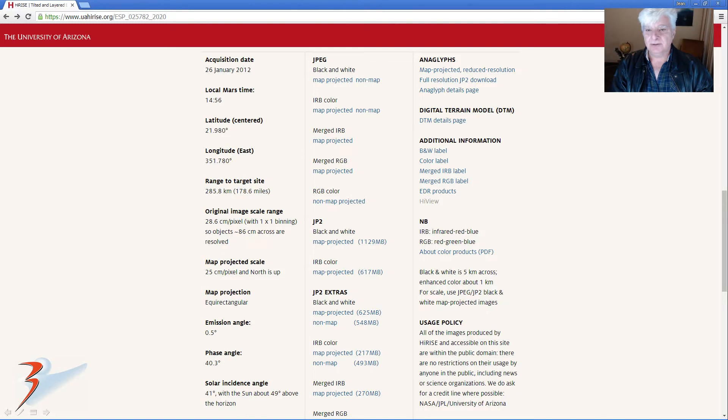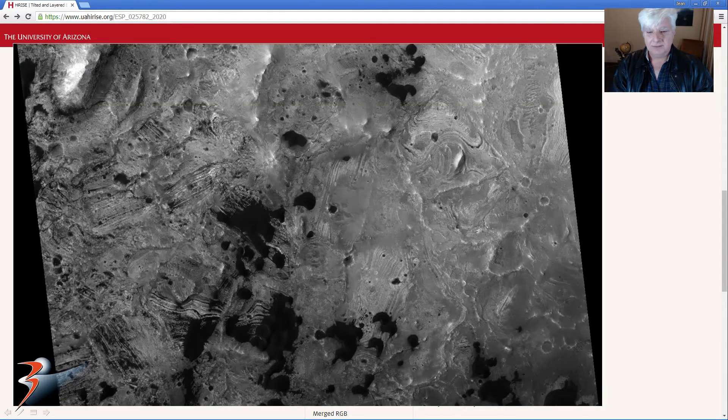The acquisition date for this photograph was the 26th of January 2012. The map projected scale is 25 centimeters per pixel and the JPEG is just under 1.2 gigabytes. I'll do a follow-up video showing the other anomalies in the near future, but for now I thought it would be fun to show you what I found.